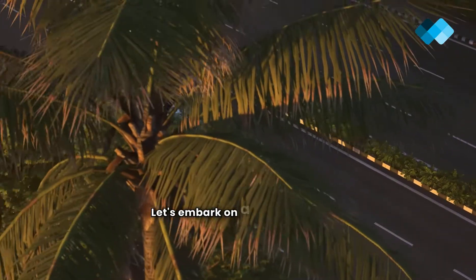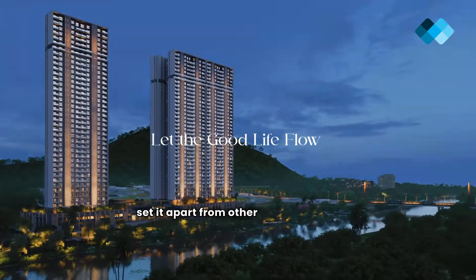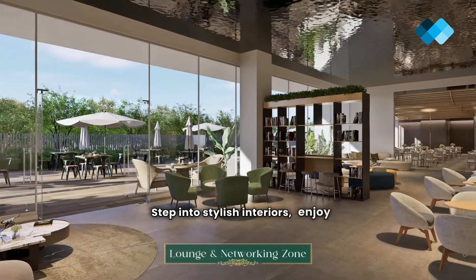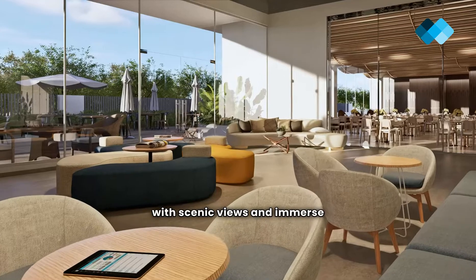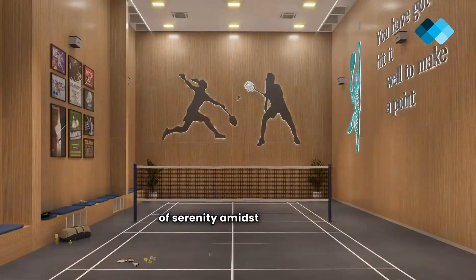Let's embark on a virtual tour of Godrej River Royal and explore its unique offerings that set it apart from other developments in Pune. Step into stylish interiors, enjoy expansive balconies with scenic views, and immerse yourself in lush green surroundings that create an ambience of serenity amidst urban life.